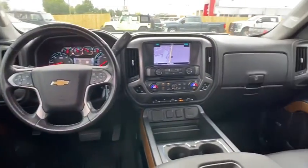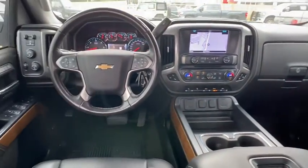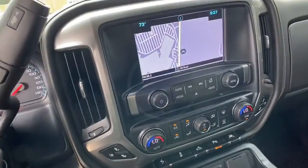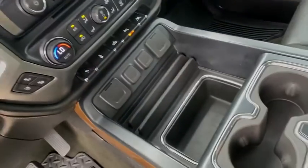Dual airbags, power steering, chrome mirror caps, alloy wheels, four-wheel disc brakes, universal garage door opener, center armrest, rear window defroster, and CD player.